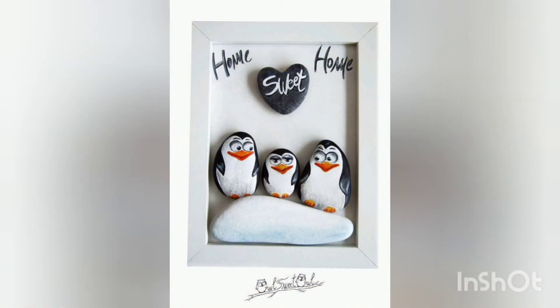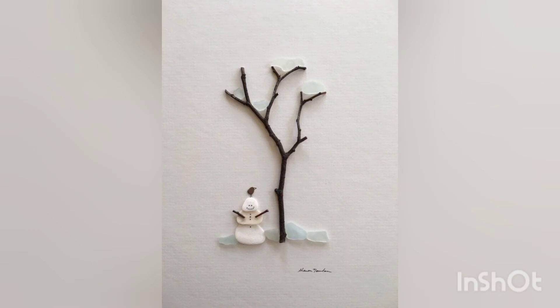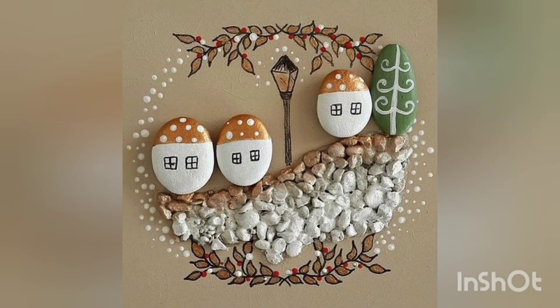These penguin painted pebbles are awesome — very delicate and cute. Oh, adorable! I hope you are also loving it. Don't forget to share this video with your loved ones.